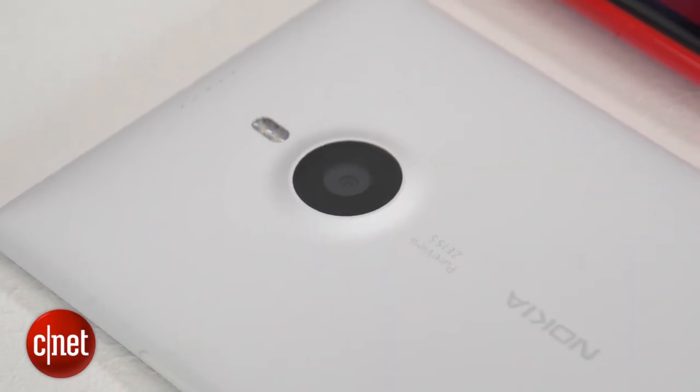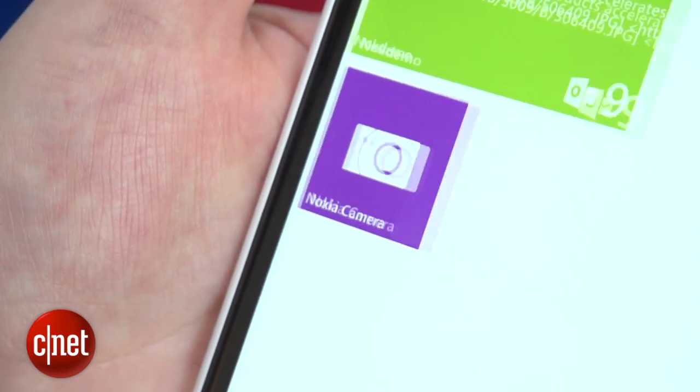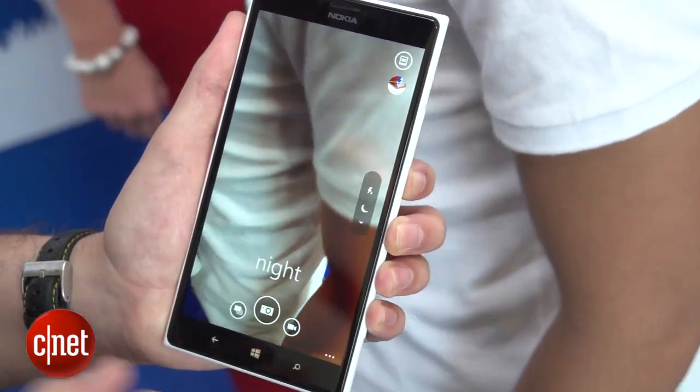Sticking out of the back is a 20-megapixel camera which Nokia reckons is particularly good in low light situations. Nokia has also bundled in some of its new camera software onto Windows Phone 8 to help you get the most of it.